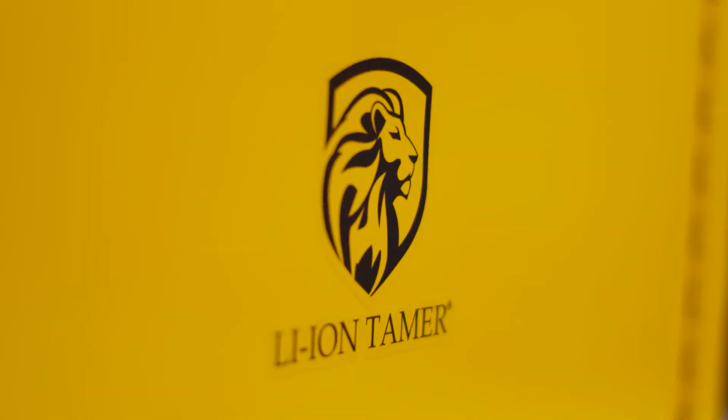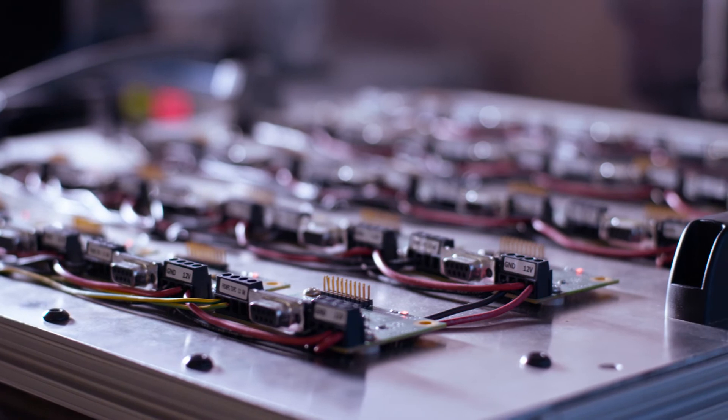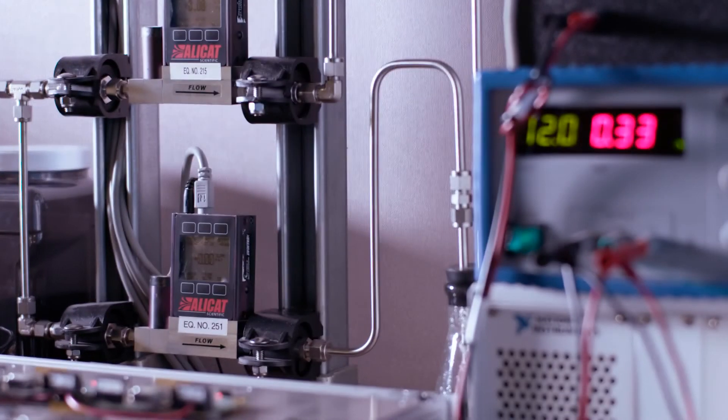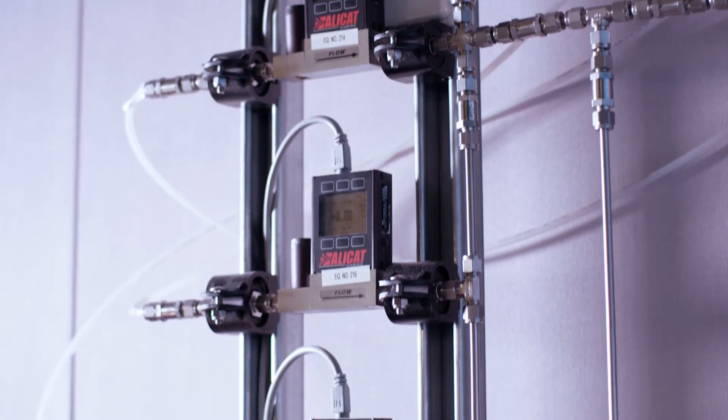For our rack-mounted solution, we actually have a controller — a main hub that all of those points of detection will plug into. The output of our system will tell another system, such as ventilation, fire suppression, or a battery management system,